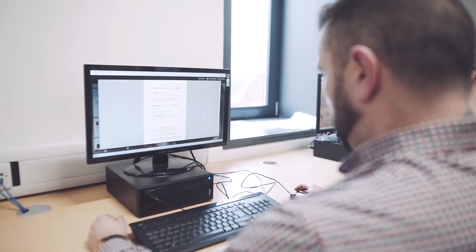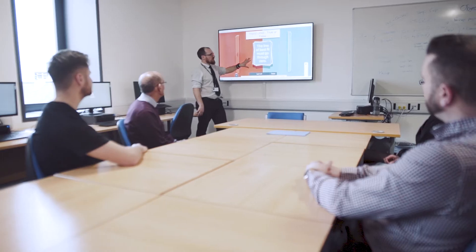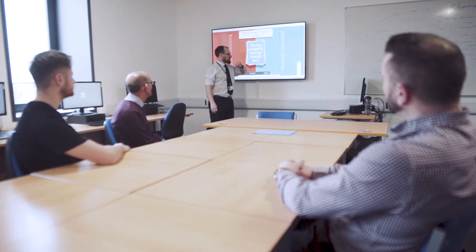Actually seeing the learners start to look forward to certain aspects of the session really does make it worthwhile, and it really is good to see that this sort of technology can make it less daunting, less of a barrier to learning.